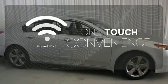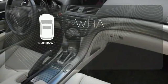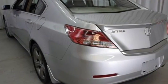With Homelink, one touch makes your arrival as welcoming as if you'd never left. The sunroof gives you fresh air for your drive. Illuminate your path with the Xenon headlights, fulfilling the joy it dedicates to give its drivers.